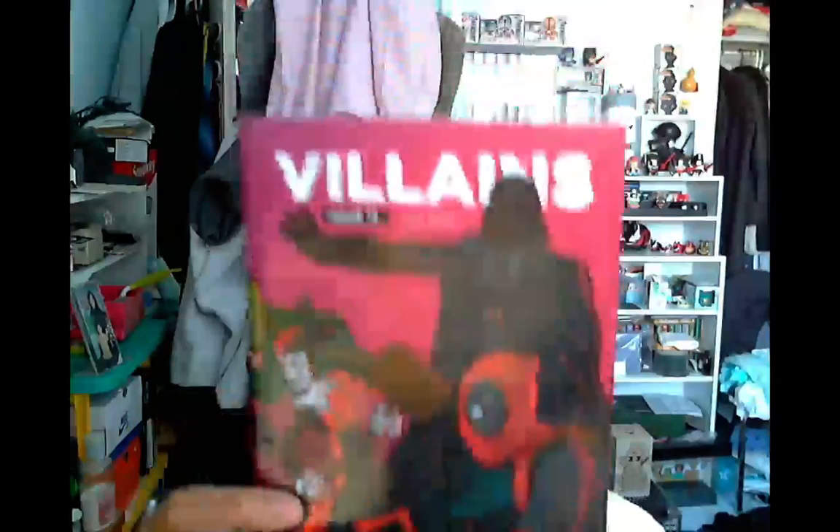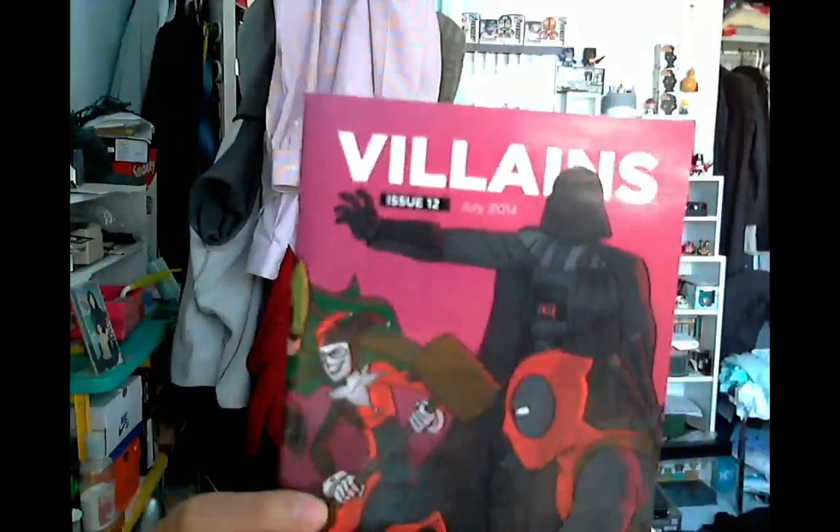Oh, it's actually a video. Loot Crate also does a little magazine — it's Loot Crate specific. Some of the art is cool. It has articles and stuff. What is a CD? Exactly.